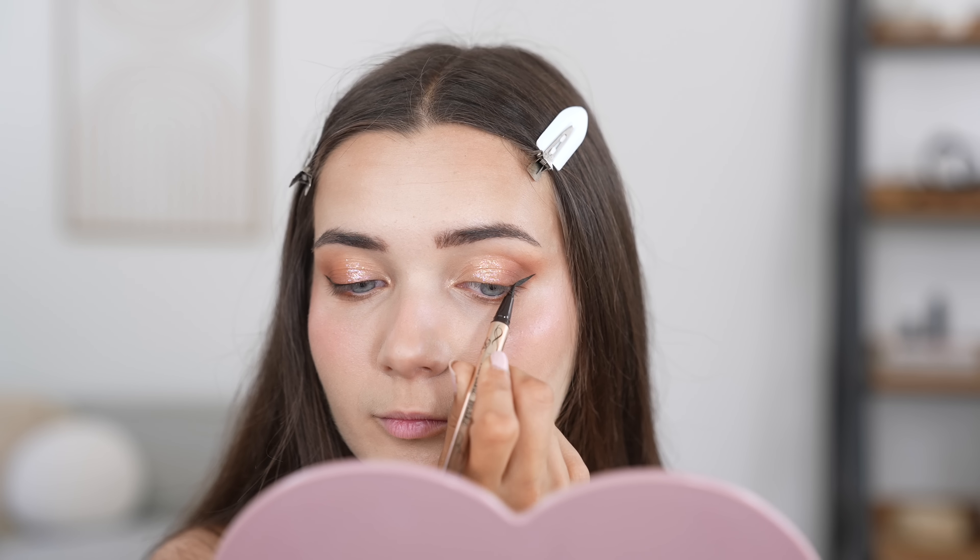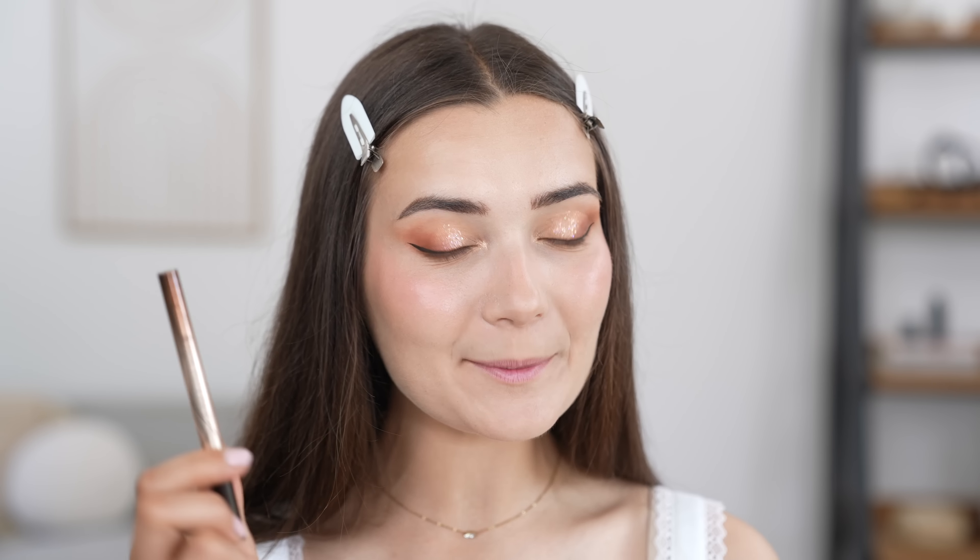That was very easy to apply — it's a super watery, smooth formula and the actual applicator is amazing. It's really precise. I'm now just going to repeat the same thing to the other eye. I have to say I'm very impressed with this pen and it's definitely going to be sliding into my makeup bag.